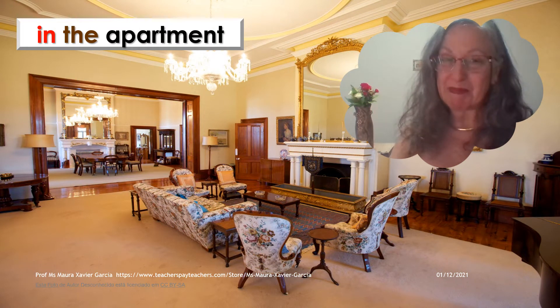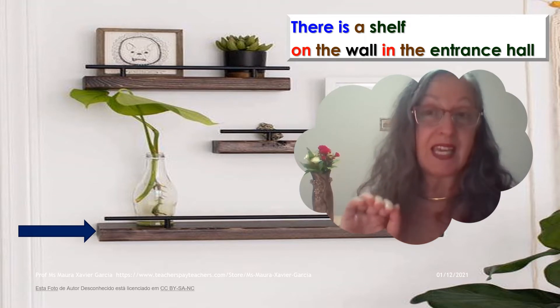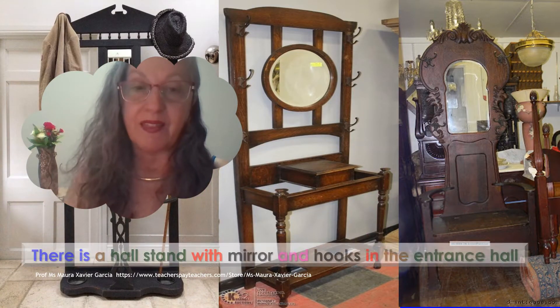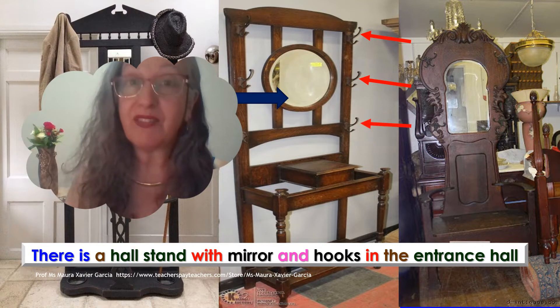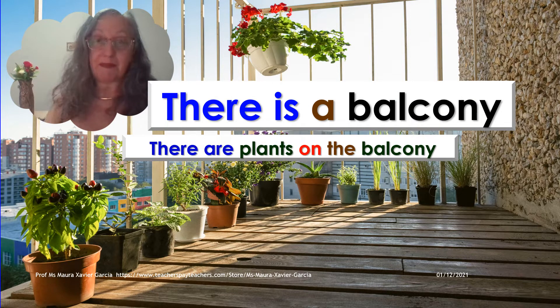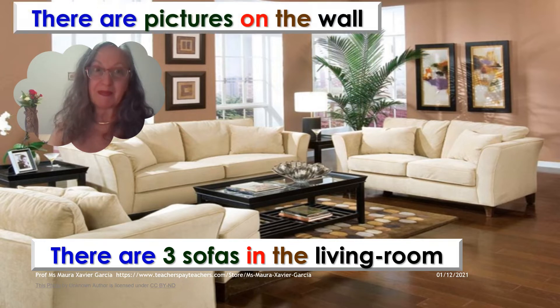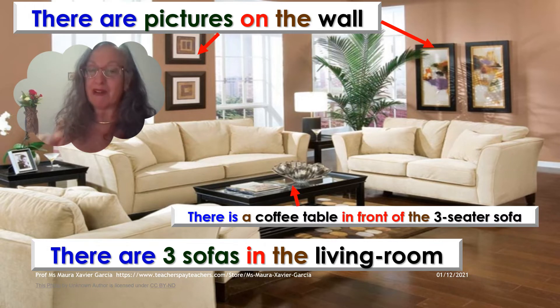In the apartment, there is a living room and a dining room. There is a shelf on the wall in the entrance hall. There is a hall stand with a mirror and hooks in the entrance hall. There is a balcony. There are plants on the balcony. There are three sofas in the living room. There are pictures on the wall.